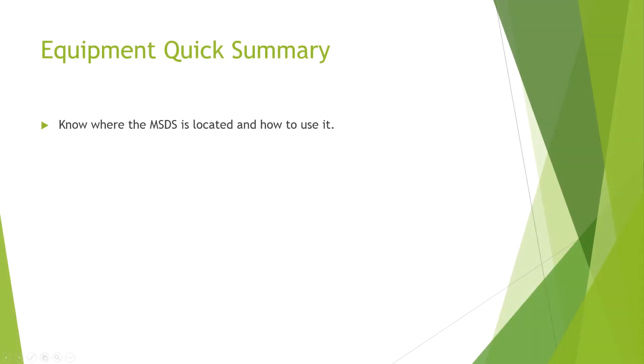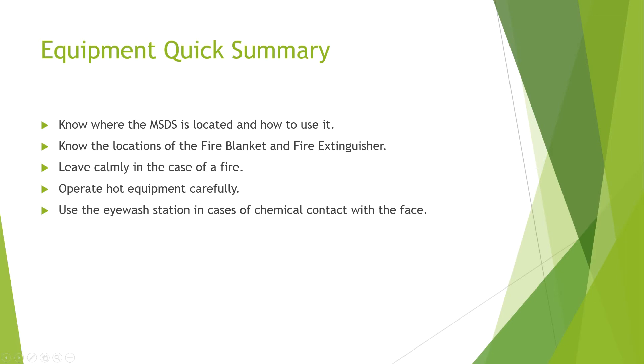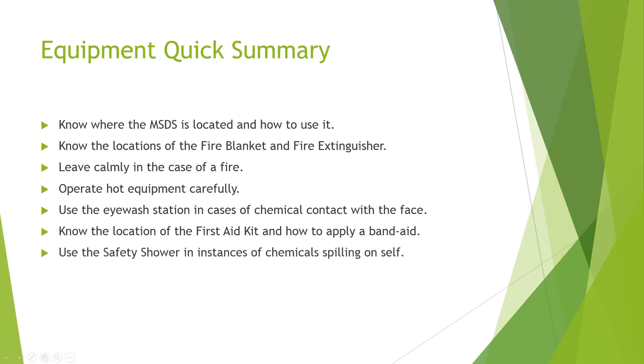Now for the final wrap-up: Know where the MSDS is located and how to use it. Know the locations of the fire blanket and fire extinguisher. Leave calmly in the case of a large fire. Operate hot equipment carefully — Bunsen burners and hot plates. Use the eyewash station in cases of chemical contact with the face. Know the location of the first aid kit and how to apply a band-aid. And use the safety shower in instances of spilling chemicals all over yourself.